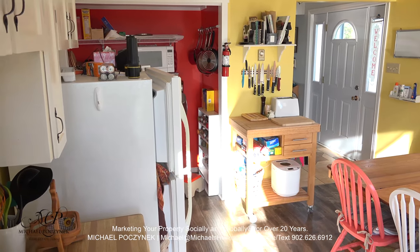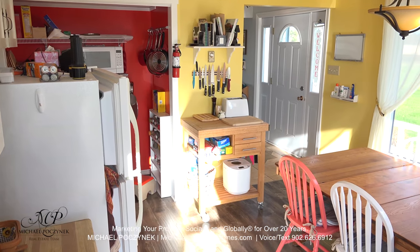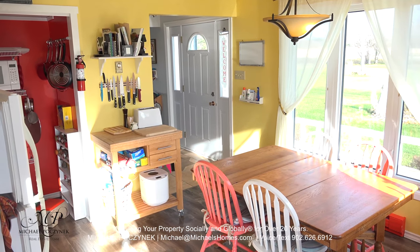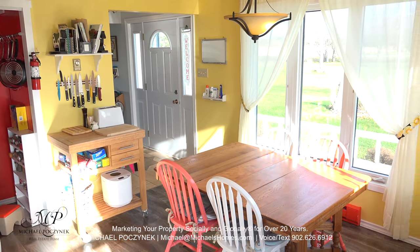Stepping out of the wind and into your new home, you're greeted with a large kitchen with some beautiful country views.